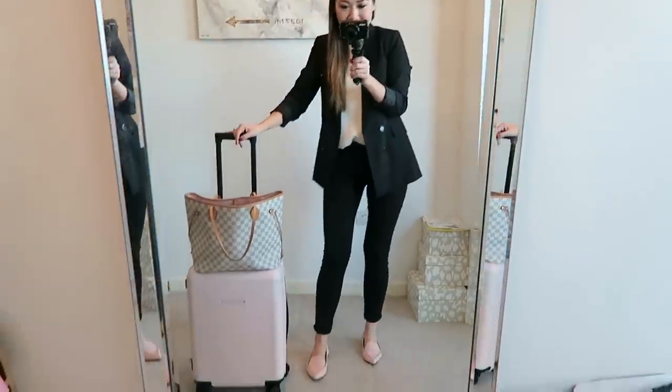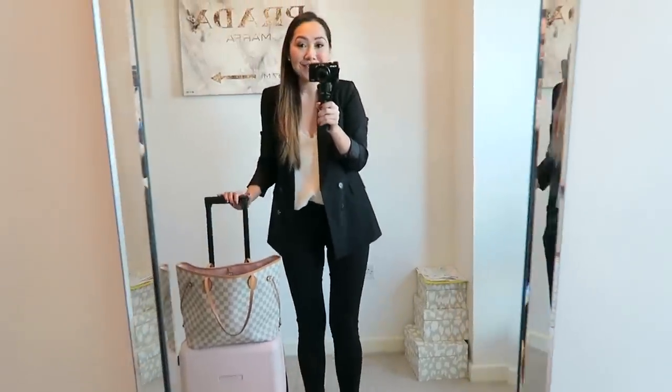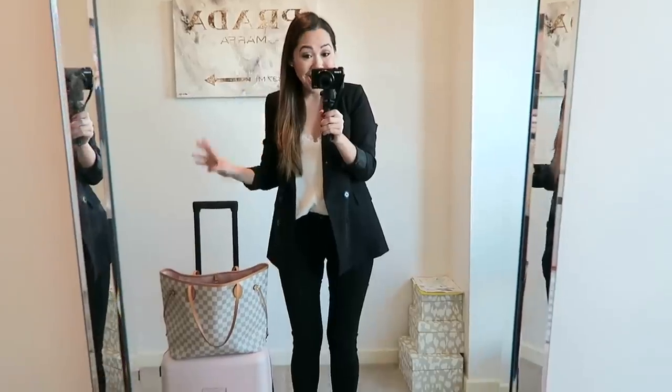Hi guys, so as you can see I'm all packed up ready to go. I'm just about to head out the door because we are going to Paris for a few days, which I'm so excited about.